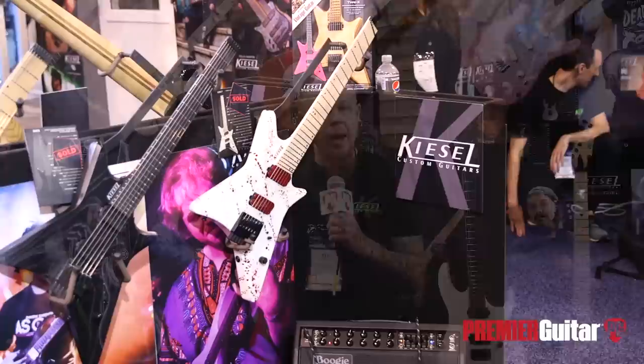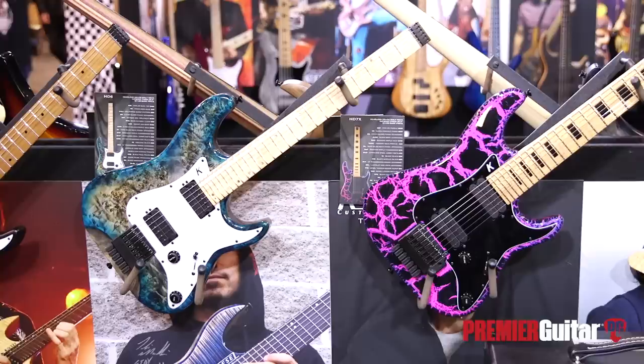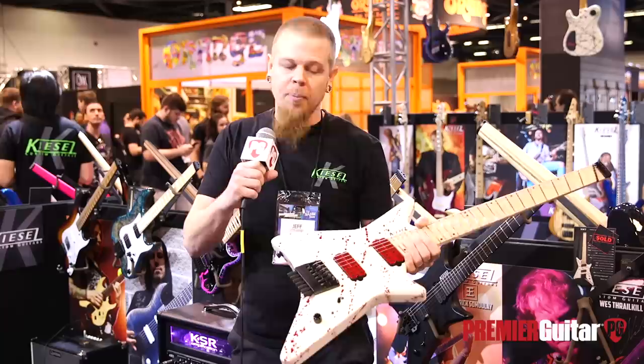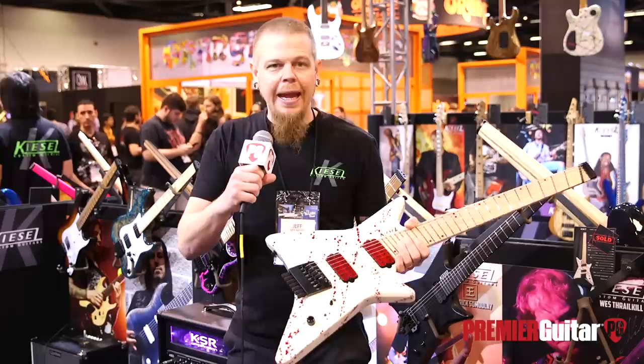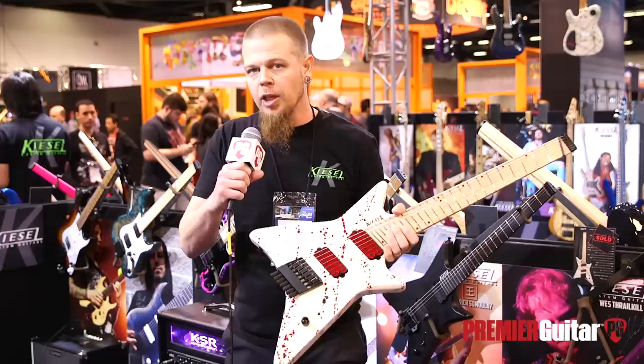We have a brand new model called the Type X. It's headless, of course, and it's a neck-through. As you can see, it gives a throwback to the 80s vibe, both with the splatter finish and also with the X shape. A lot of guys have wanted these crazy, wild shapes over the years, but the guitars are big and typically don't balance well. We fixed all those problems in the new Type X. It's definitely something you want to check out, available in 6, 7, and 8-string configurations.